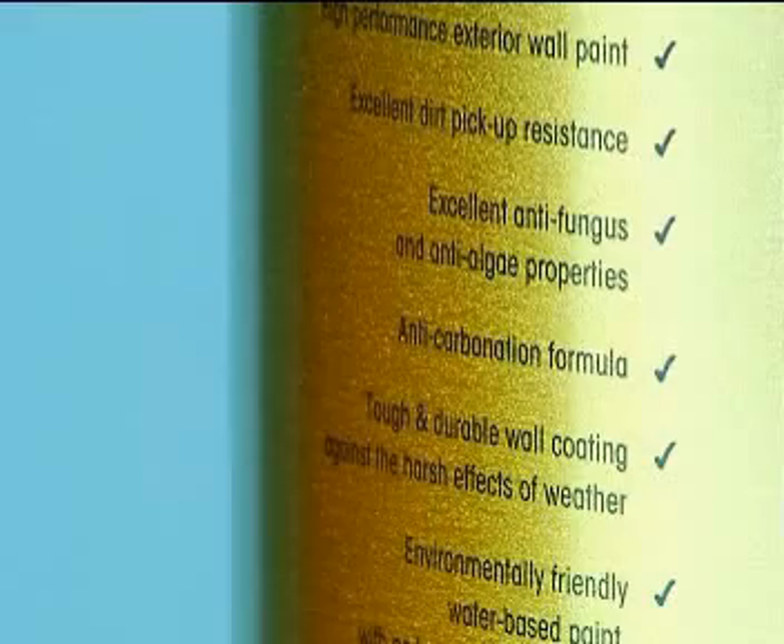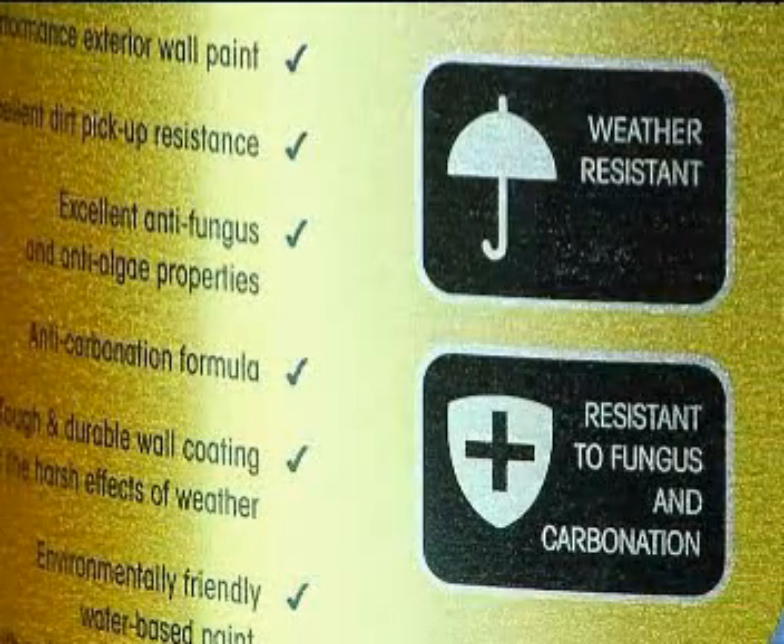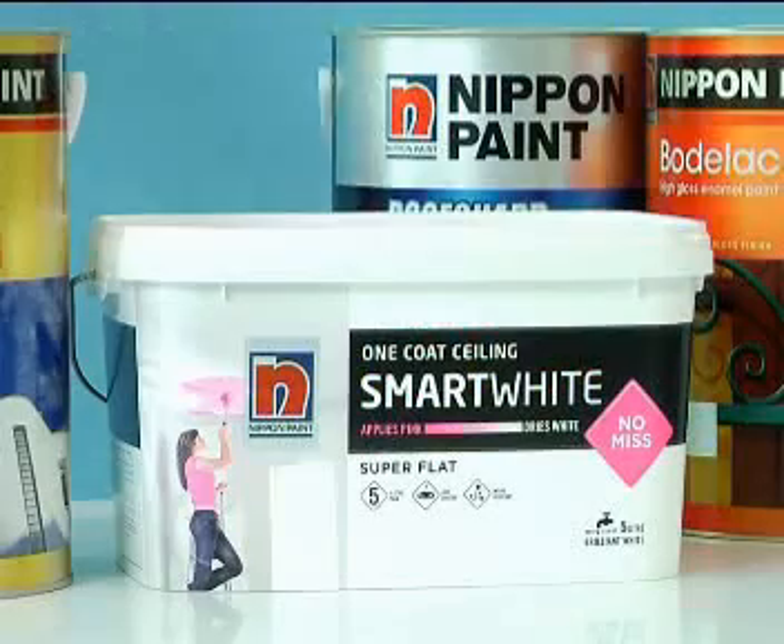This is on top of its anti-algae and anti-mold properties and is extremely durable, especially in our harsh climate. To crown it all, it even comes with a five-year warranty.